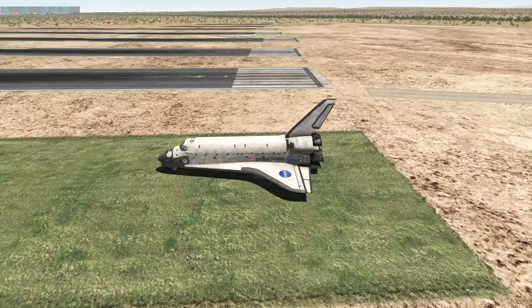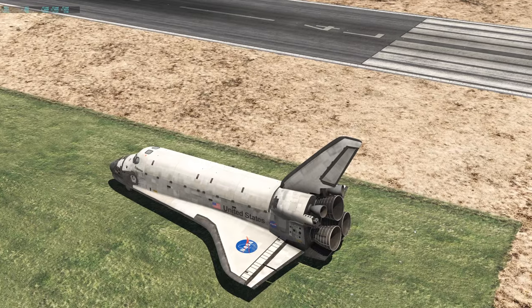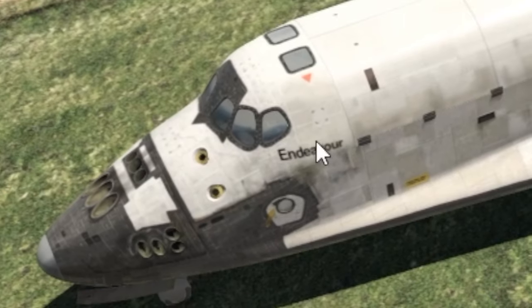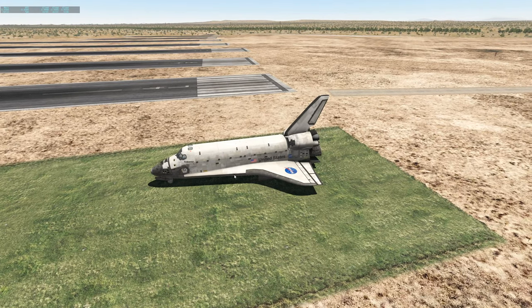Hey guys, welcome back to another Swish Show Zero One video. Now today we're back in the Californian desert with a space shuttle. So yes, we're in the space shuttle Endeavour, and we're going to see how much runway the space shuttle really needs for landing.